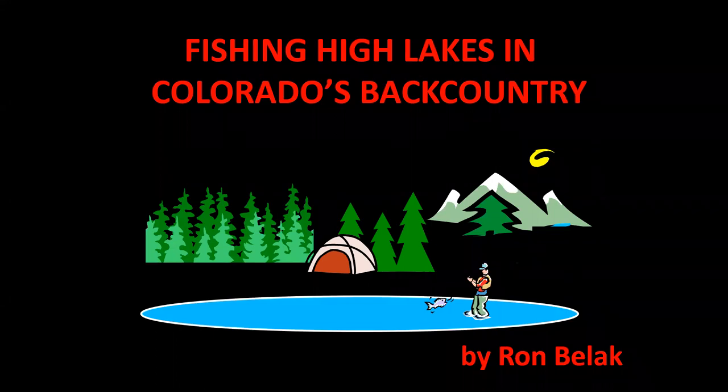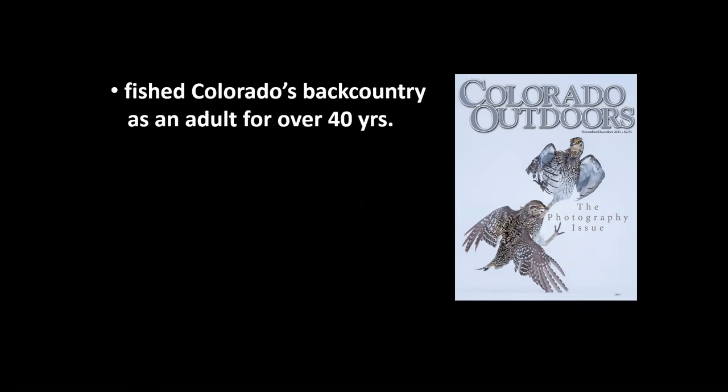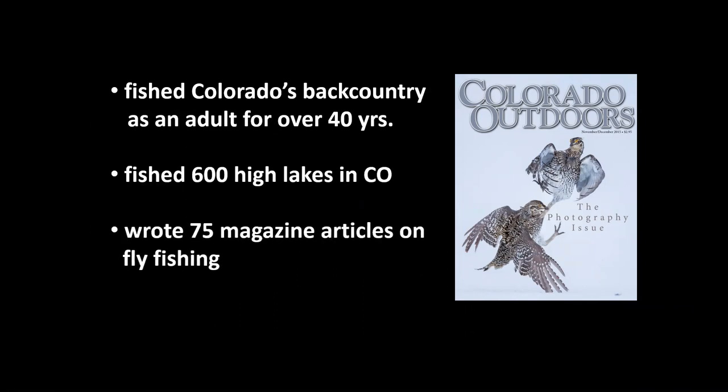Hi, my name is Ron Belak and we're going to spend the next 15 minutes or so talking about strategies for fishing high mountain lakes in Colorado. A little bit about myself: I've fished the Colorado backcountry as an adult for over 40 years, and in that time I fished about 600 different high lakes in Colorado. I've also written about 75 magazine articles on fly fishing, mostly for Colorado Outdoors magazine.